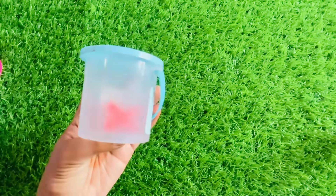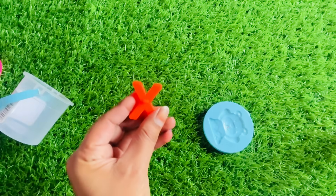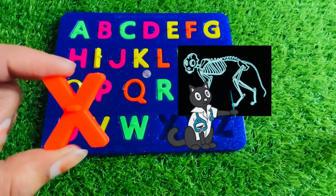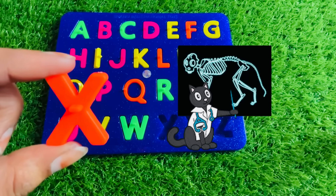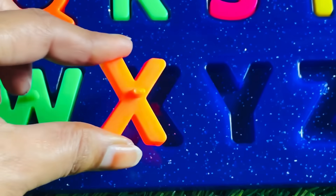Wow, we have a beautiful bucket. Let's open. Here we got a letter X. X is for x-ray. X-ray is a picture of the body's internal parts. Let's put X right here.